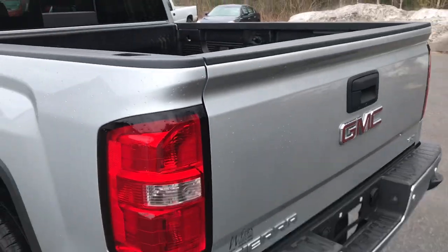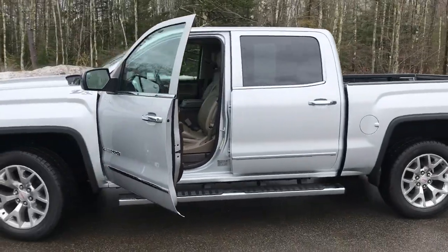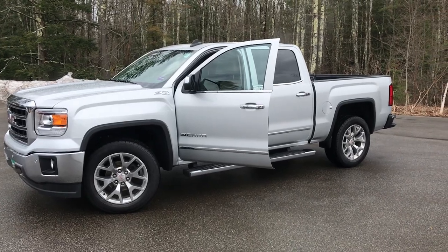If you want to know a little more about this truck or take it for a test drive, give us a call down here at the dealership. The direct line is 207-985-3537. Look forward to hearing from you — have a great day.